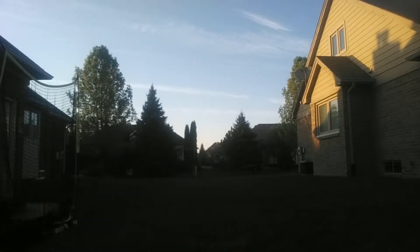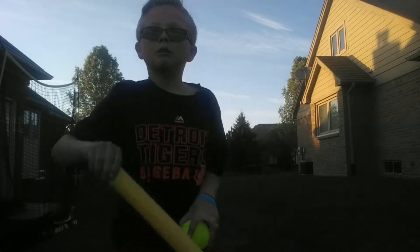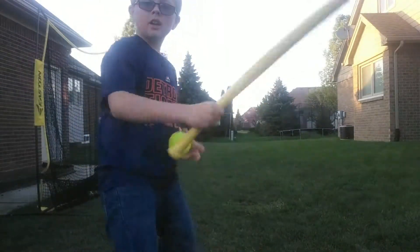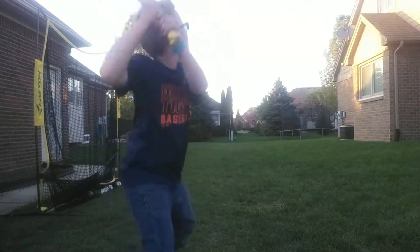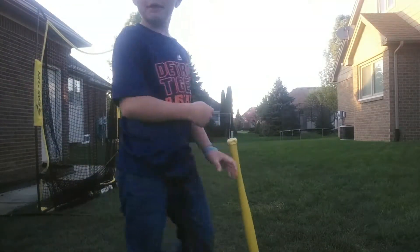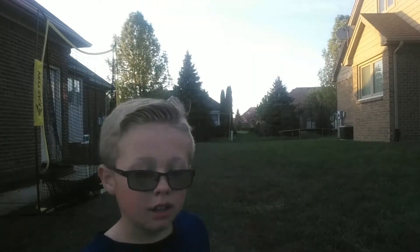I'm going to see which one goes farther. I'm starting off with the yellow bat first with the blitz ball. I think it's actually lower this way. So here we go guys. Alright, here we go. I think I lost it. Okay, that's pretty far. I went to that big pine tree. That's the best so far, and I think that's going to stay that way. Because that's my first bat.